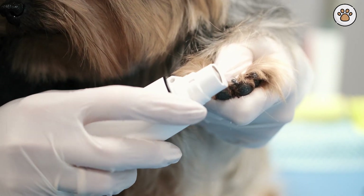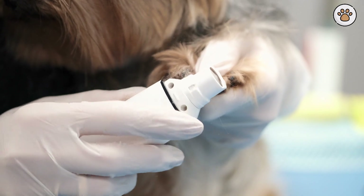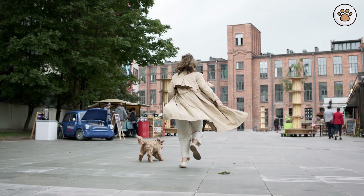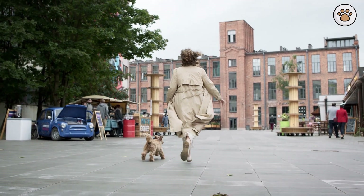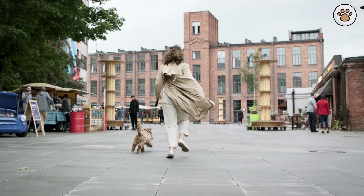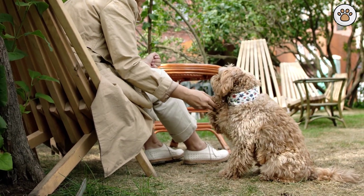Health Care and Regular Vet Visits. When considering getting a cockapoo, it's important to choose a reputable breeder. Responsible breeders perform health screenings on the parent dogs to reduce the risk of hereditary health issues. Regular vet checkups are essential throughout their lives to catch any potential health problems early. Cockapoos are generally healthy dogs, but they can be prone to conditions like hip dysplasia and ear infections, which regular veterinary care can help manage effectively.